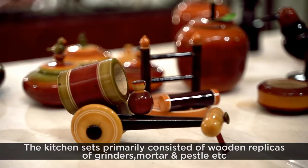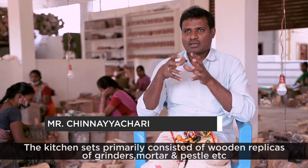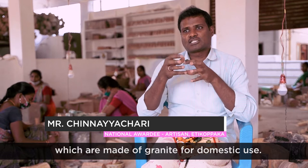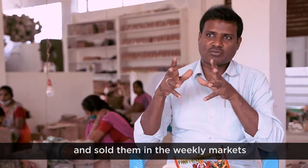I'm going to make a grinder, rice grains, and other traditional items. I'm also going to make a sale in weekly markets.